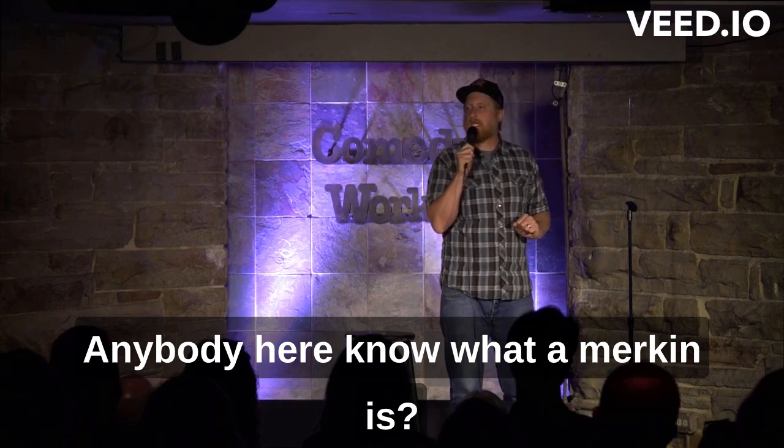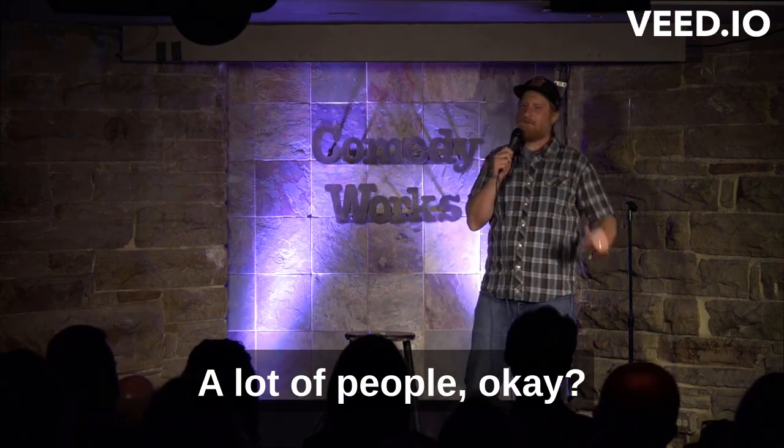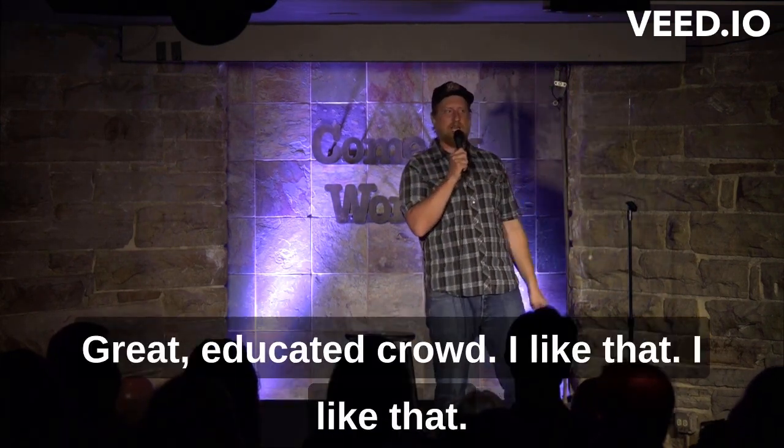Does anybody here know what a merkin is? A lot of people. Okay, great. Educated crowd. I like that.